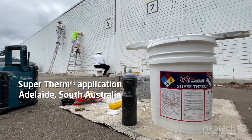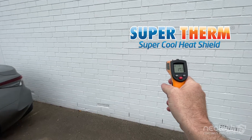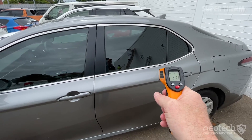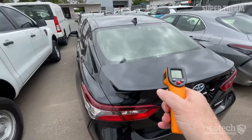Today it's a 16 degree day as we're applying Supertherm to a wall. These temperatures demonstrate what heat load is. The Supertherm wall is near ambient at 17 degrees. The grey car is 30 to 31 degrees. The black car is 41 degrees on a 16 degree day.